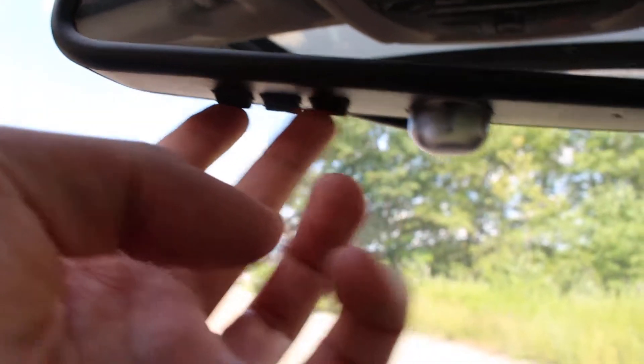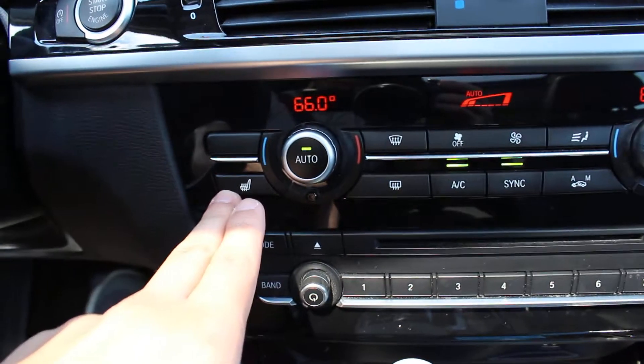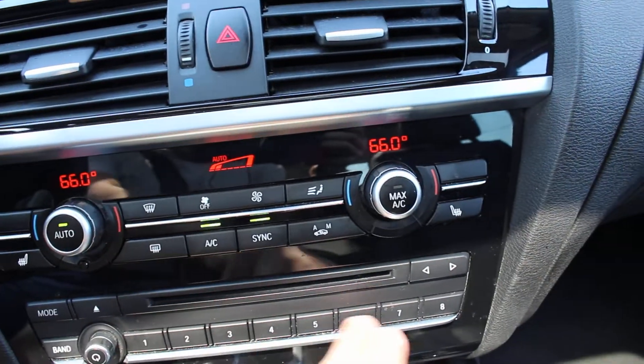This has a panoramic sunroof. It has garage door openers as well as an auto dimming rear view mirror. You have your front heated seats here. Here's your radio as well as your presets.